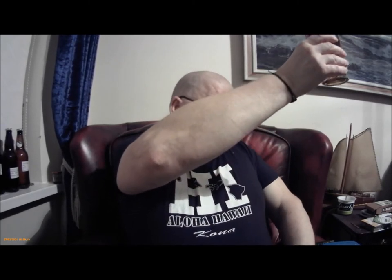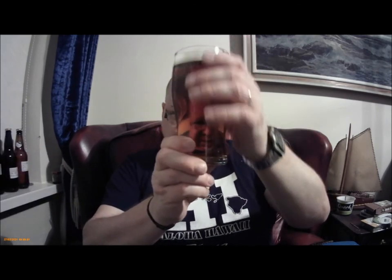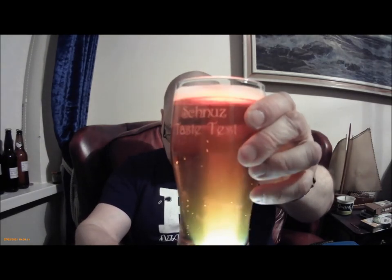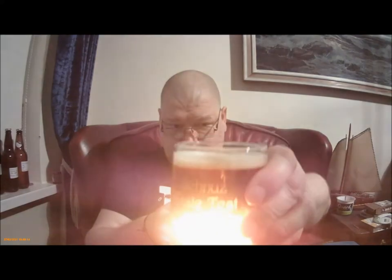It probably came out of the fridge 10, maybe 15 minutes ago. So it's a nice - I didn't say amber - it's an amber colour I would say. I thought it said pale, a classic pale ale. I wouldn't say that's pale, that's amber. Let's give the old torchy flash - as you can see, there's plenty of carbonation. That's an amber ale, it's not pale.